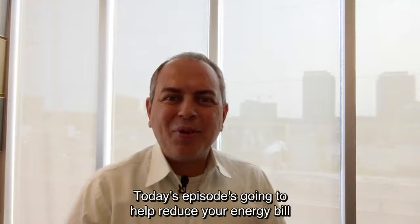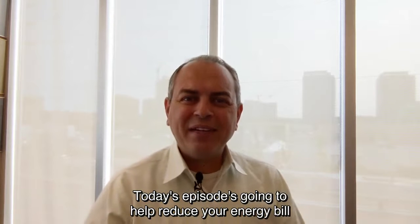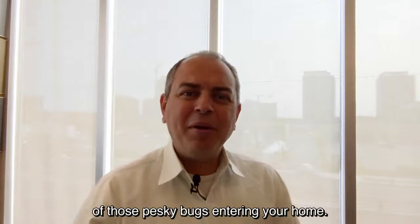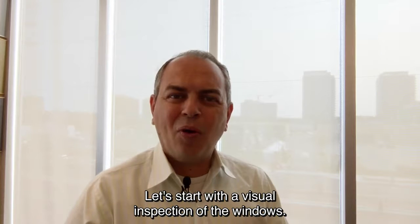Welcome back to your bi-weekly episode of Home Tip Tuesdays. Today's episode is going to help reduce your energy bill and minimize the entry of those pesky bugs entering your home.